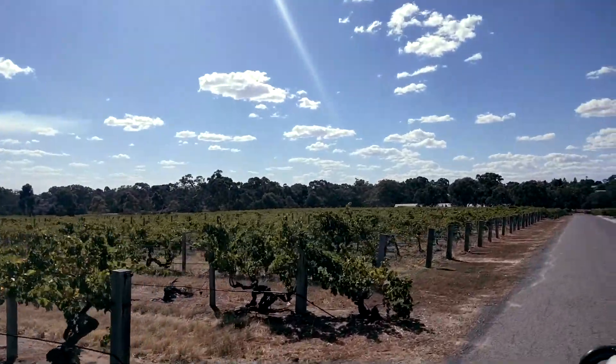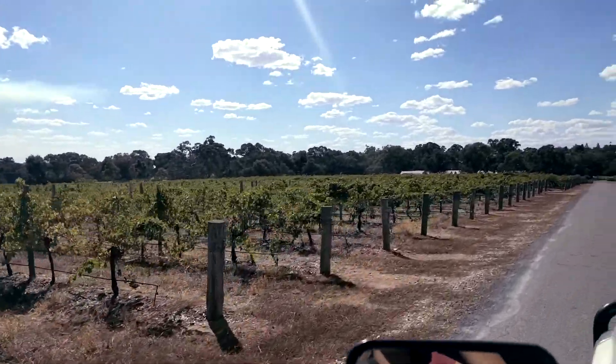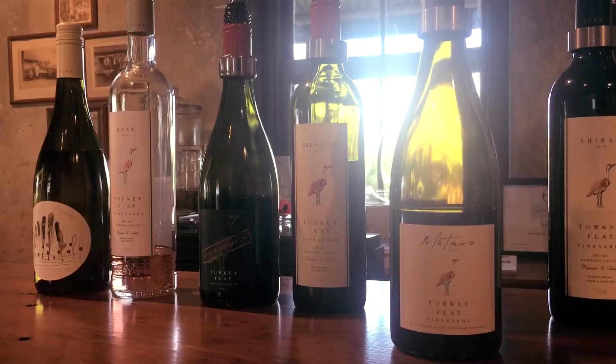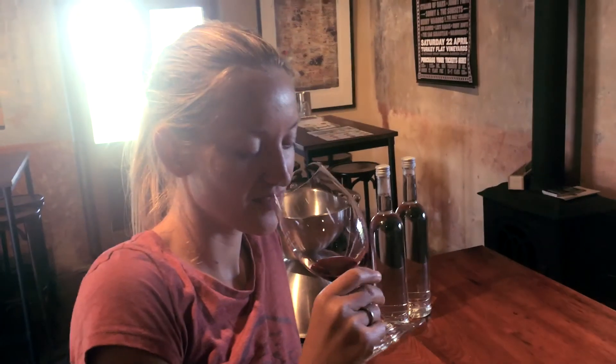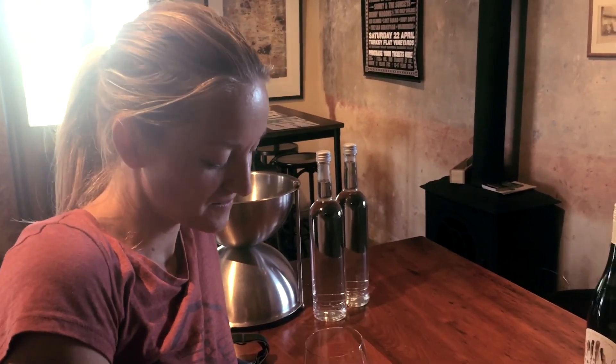We are just arriving to Turkey Flat Winery, our second spot, and also probably our lunch spot. We chose the white wine — it's very good, very tasteful.